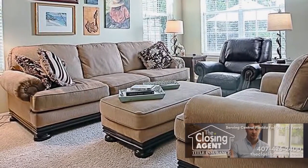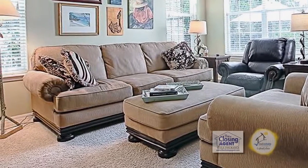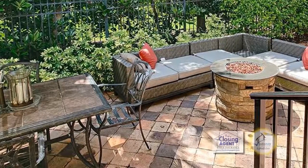The kitchen overlooks the bright and airy family room, creating the perfect space for entertaining or family gatherings. The beautiful patio overlooks the lush landscaped yard.